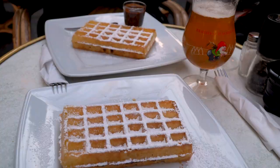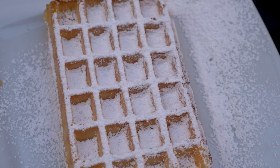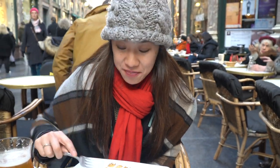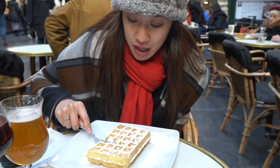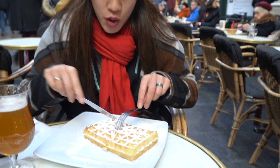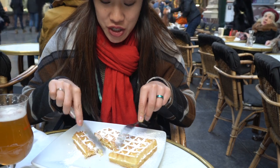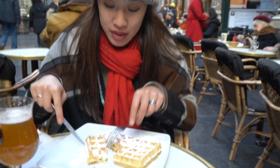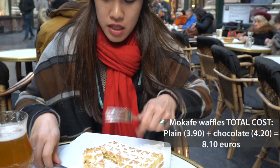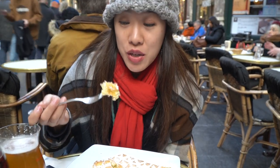So we got two Brussels-style waffles. One is just with powdered sugar, as you can see here, and the other one — which we set aside but we'll make sure to take a bite into — is with the chocolate. We are going to take a bite into these and see what they're like. I can already tell when I dig my fork into this that it's already way lighter than the Liège waffles. It's quite large and very easy to cut into — you really don't even need a knife. So I'm just going to take a bite.